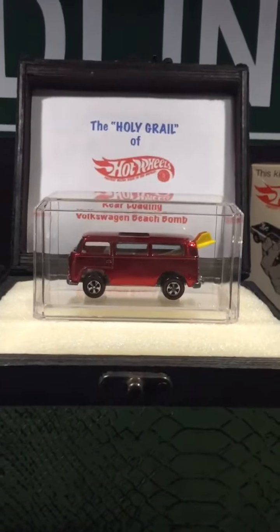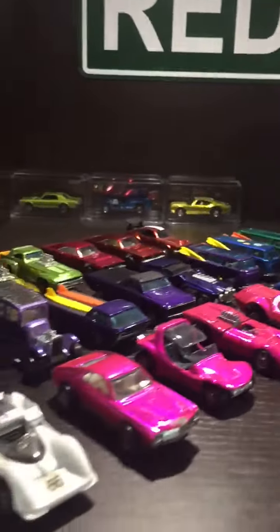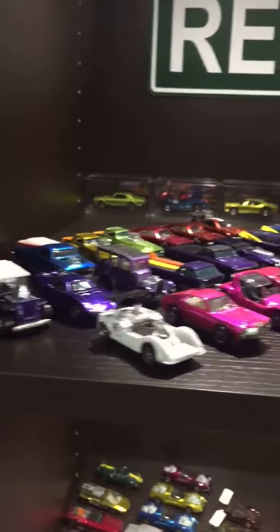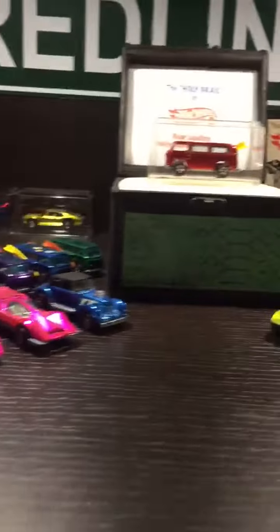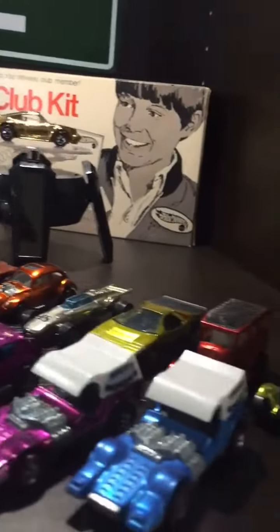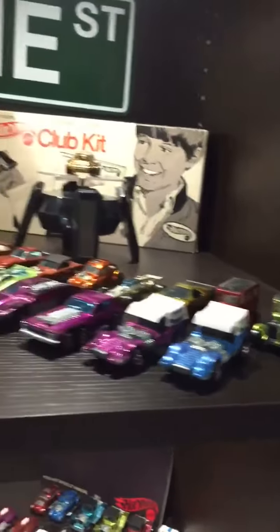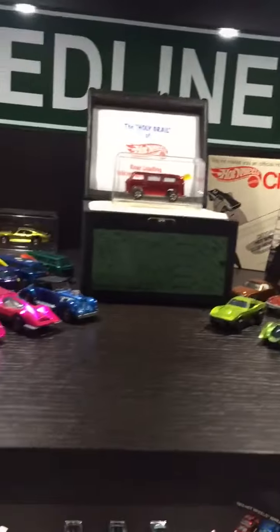Hey everybody, I just want to give you a quick tour of the growing collection at Redline Archaeology. Starting with what I call the top shelf stuff in my collection — pretty much dead mint stuff that I've extracted out of some collections I've gotten over the years.